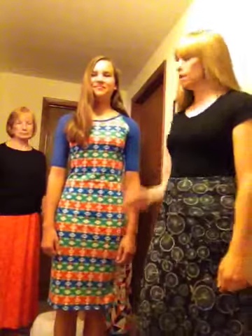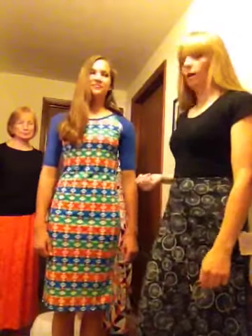Next, let's do Peyton. Peyton has on the Julia. This is just like a t-shirt dress. There's no waistline — it's a straight dress that goes to the knee. The arms go down to about the elbow. I love this one. It's cut with a raglan sleeve.